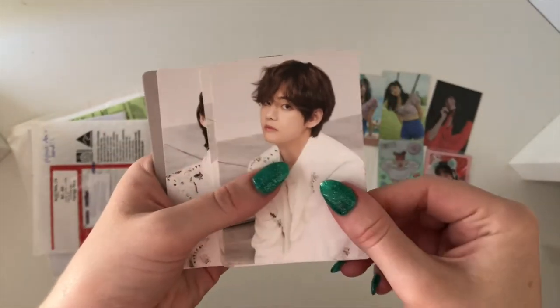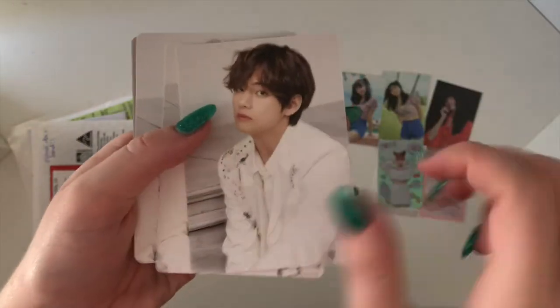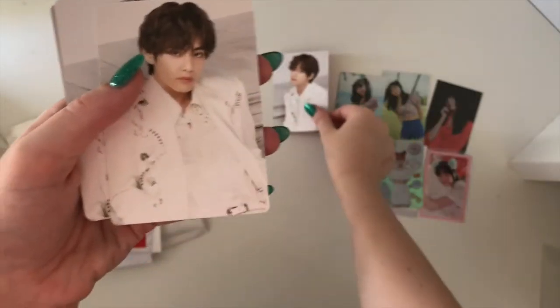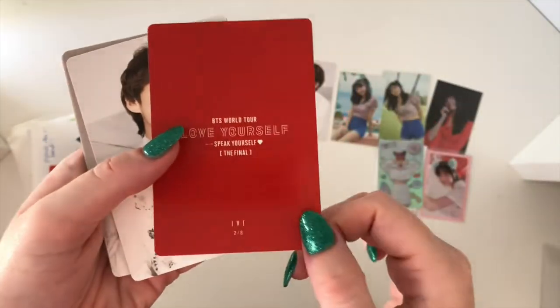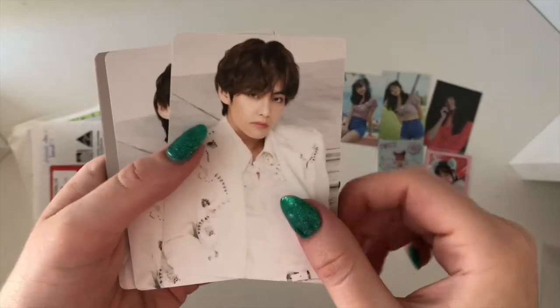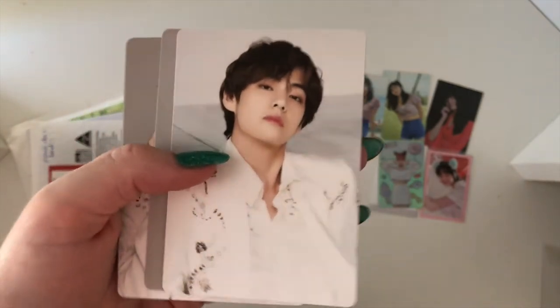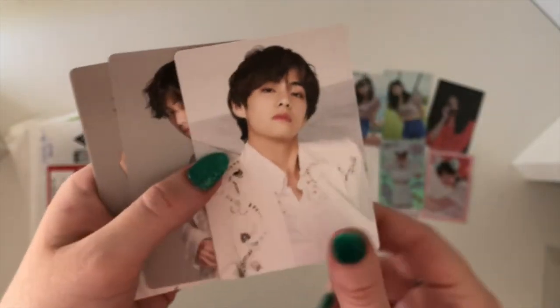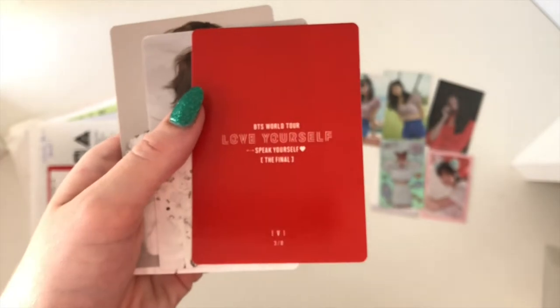So this is the first one — he's so pretty. I love that his hair now is so long and fluffy. It's getting me so excited for the comeback, which is hopefully going to be the beginning of next year — I'm so excited.